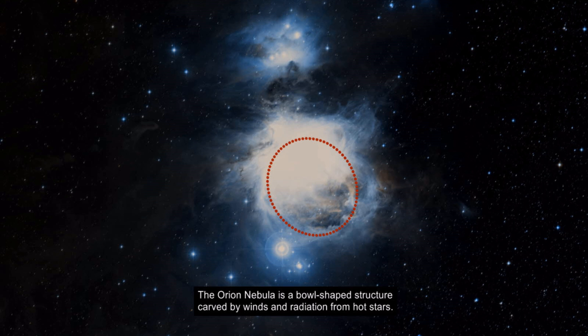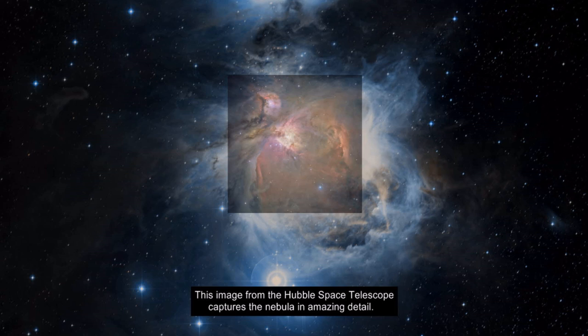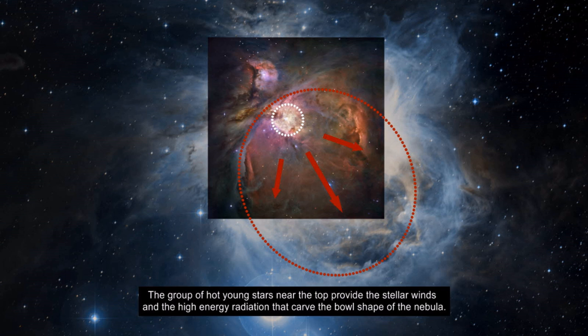The largest is poetically referred to as the Great Nebula in Orion. The Orion Nebula is a bowl-shaped structure carved by winds and radiation from hot stars. This image from the Hubble Space Telescope captures the nebula in amazing detail. The group of hot young stars near the top provide the stellar winds and the high energy radiation that carve the bowl shape of the nebula.